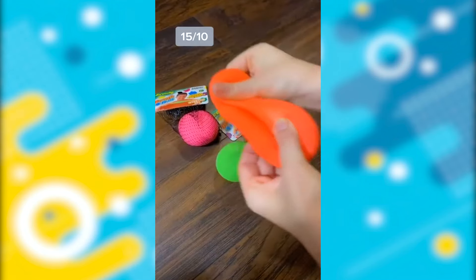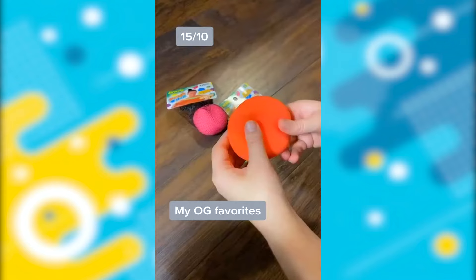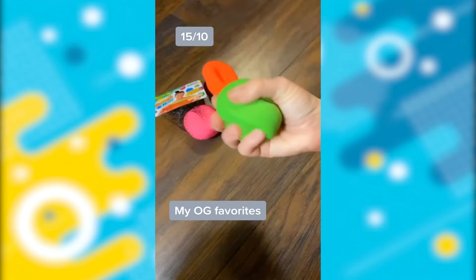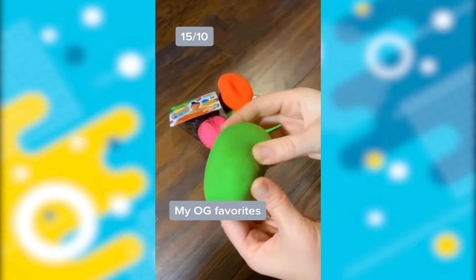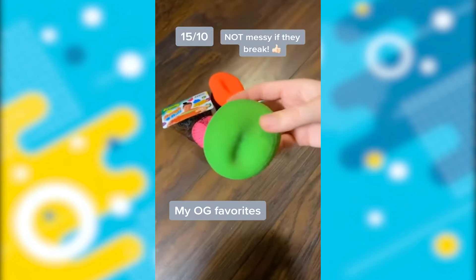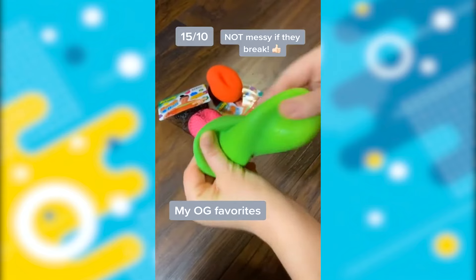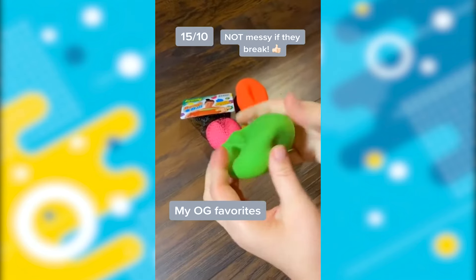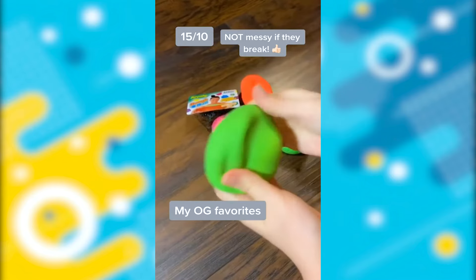This is my stretchy dough ball. I've used them for years in the classroom and they're some of my favorites. I've had this one a long time, so you can see the signs of wear and tear. But you can wash them with soap and water. And when you do get a hold, the inside is amazing — it's like a cloud dough, so you can still play with the inside.